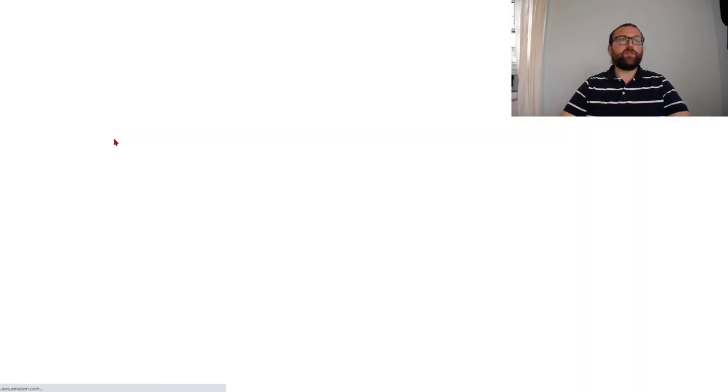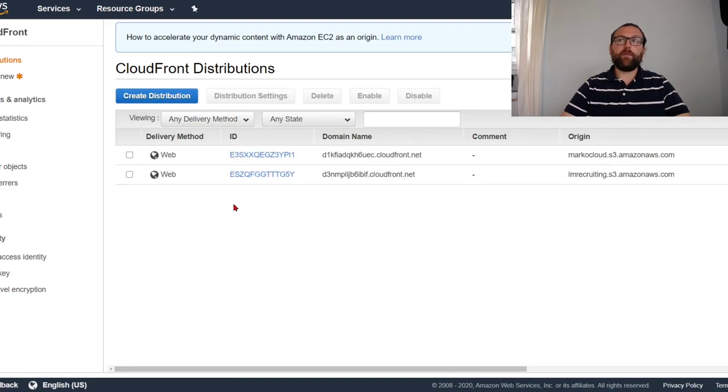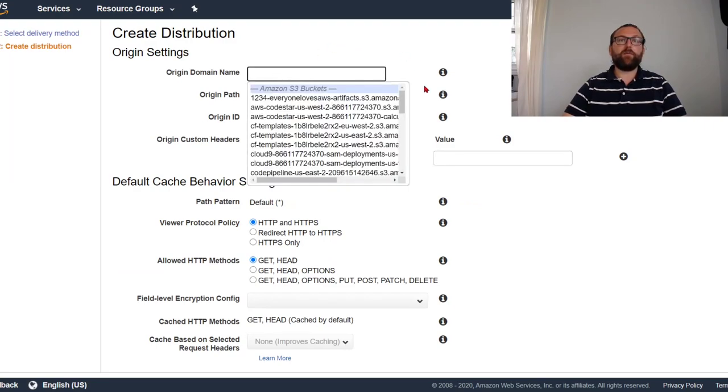At CloudFront I need to make sure that bucket is reachable through CloudFront. CloudFront distributions are a content delivery service — it caches your content. You store files in an origin: an S3 bucket or a web server. It speeds up distribution of static content by caching it, plus any dynamic content. Dynamic connections can terminate at CloudFront, and traffic going across the globe is faster on the AWS backbone than over the internet.